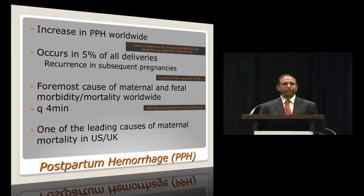Worldwide, statistically there has been an increase in postpartum hemorrhage, and the most common reason is uterine atony. The incidence of PPH, as I will refer to in the talk, is about 5% of all deliveries with higher recurrence in subsequent pregnancies. In the WHO statistic, it's the premier cause of maternal and fetal morbidity and mortality worldwide, and every four minutes, somewhere in the world, a young woman dies of postpartum hemorrhage.